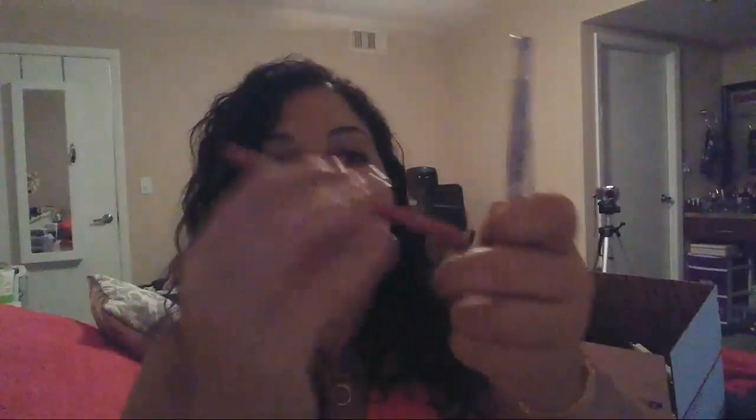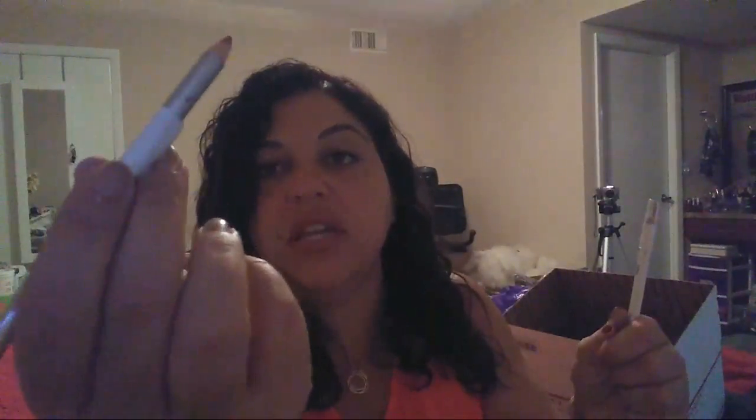We have a L'Oreal Infallible lip liner and another really pretty nude color lip liner by Maybelline — this can be sharpened and sanitized very easily. This is another eyeliner. A lot of people don't know what to do with white eyeliner, but what I like to do is put it right in the inner corner of the eye and it gives you a really nice pop — it brightens up your eyes. We also have a Sally Girl gray eyeshadow single and the Real Colors Hydra Eyes Longwear Eyeliner Pencil.